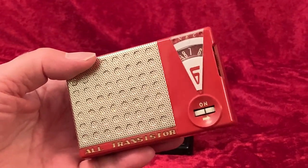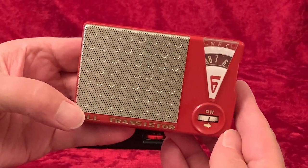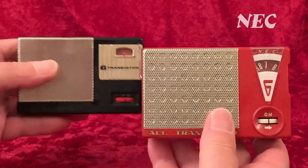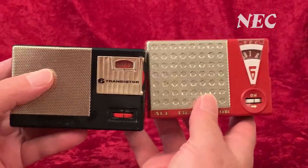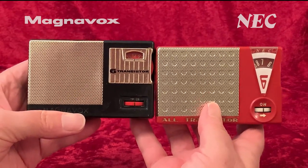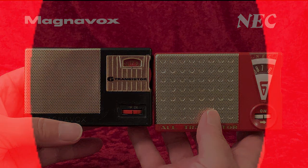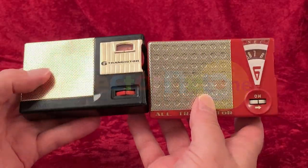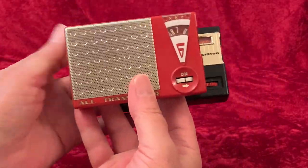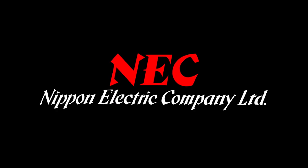Shopping for transistor radios in 1959 or 1960 America, you could buy this nice little radio from NEC, a brand you never heard of, or this similar but plainer looking radio from Magnavox, a brand with which you were familiar. Choose either one — you were going to get the NEC. NEC, the Nippon Electric Company, made them both.